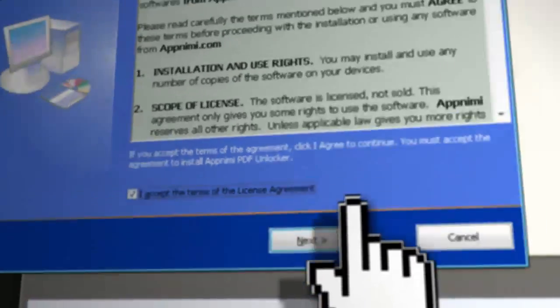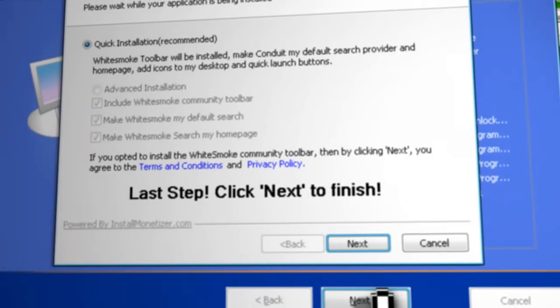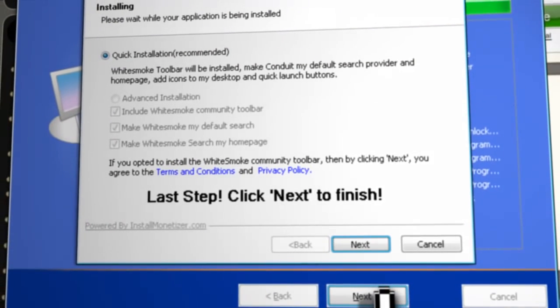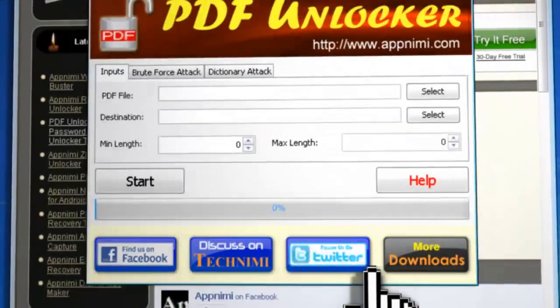Download and install it, but as with all password cracking software, be careful of installing spyware and viruses. So when you see a window like this during the installation process, just click cancel.